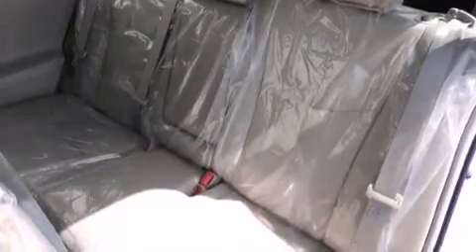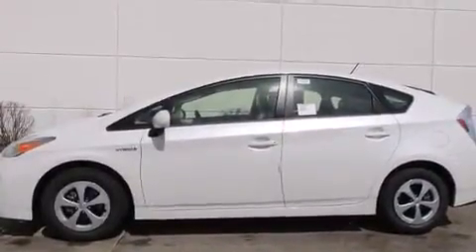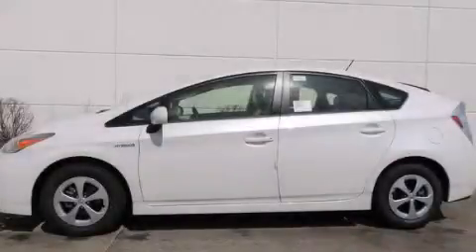With an EPA estimated rating of 48 miles per gallon on the highway, this automobile helps leave money in your pocket where you want it. This automobile won't last long at this price — call and arrange a test drive now.